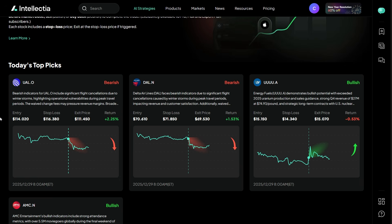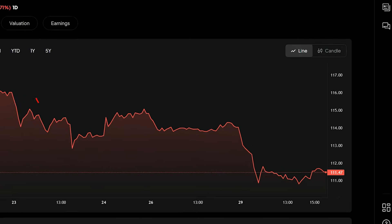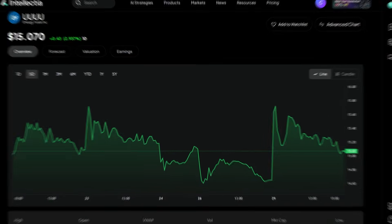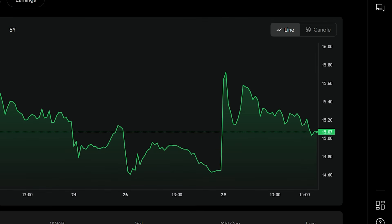Let's break this down. UAL is flagged bearish — the AI spots increasing risk and weakening price action. It defines the entry level, and if price moves against the signal, that's where risk is cut. No guesswork. You know exactly where to enter, where to manage risk, and where to exit. Compare that with a bullish setup: Energy Fuels is marked bullish — this is where the AI suggests getting in, risk is clearly defined before you enter, and when the target is hit, you sell. Bullish or bearish, the process stays the same: clear signals, clear risk, clear exits.